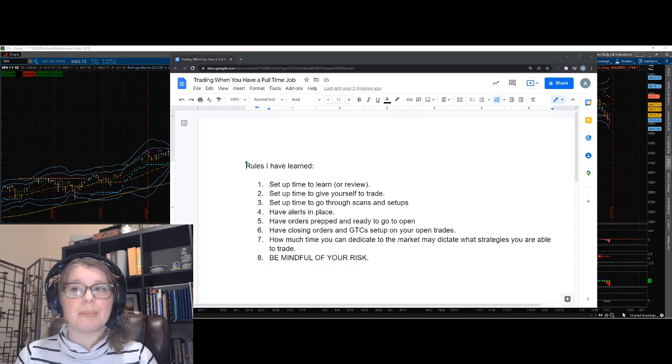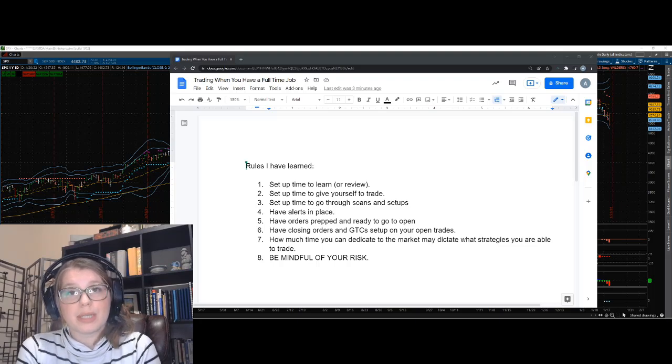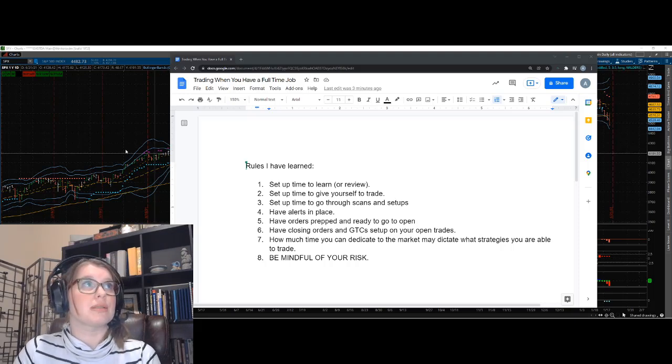The second thing is to set up time to actually trade. If you have a full-time job with meetings at certain times — maybe you're a teacher with a set schedule — you have to figure out exactly what time you can dedicate to trading. Is it the first and last hour of every market open? Can you only give yourself 30 minutes a week? You need to understand how much time you can dedicate.